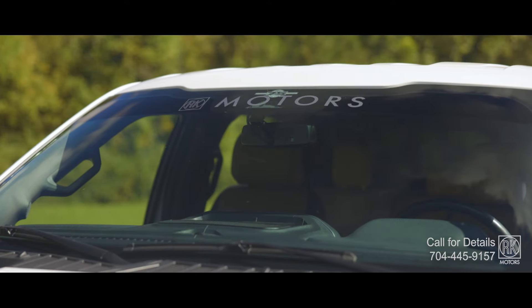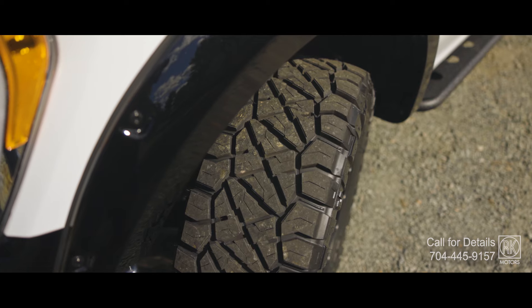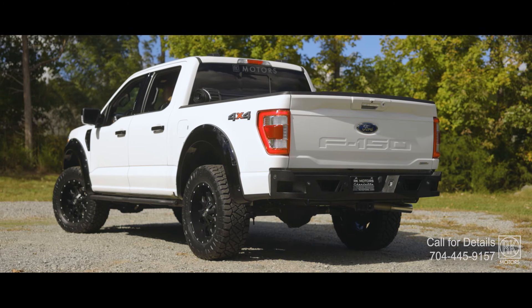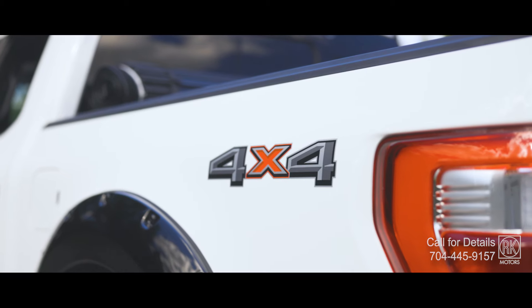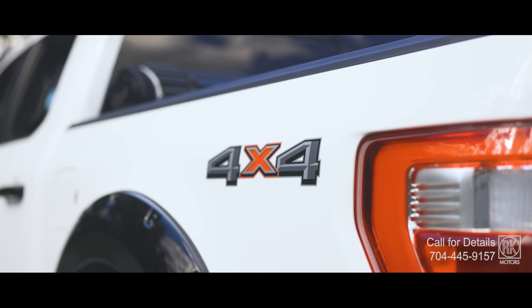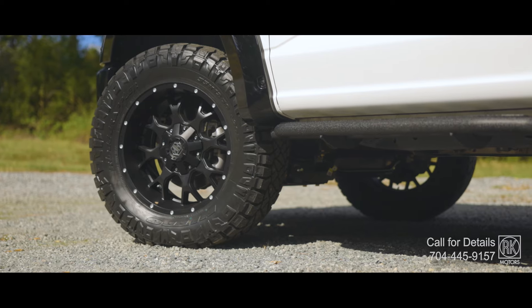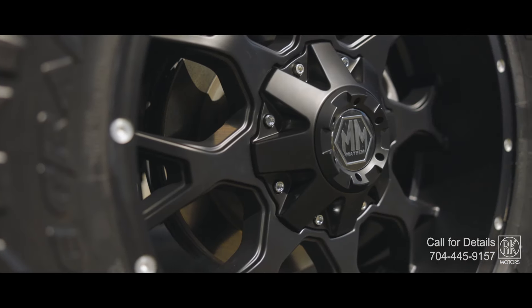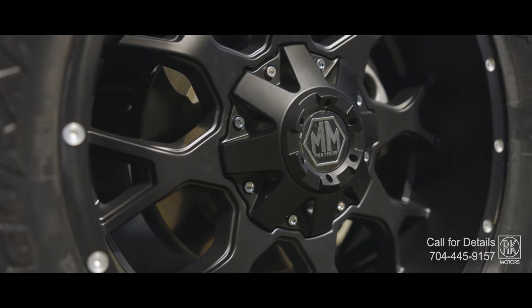With its 4-inch BDS lift and Fox shocks, this truck isn't just built to handle rough terrain — it's ready to conquer it. Those 20-inch wheels wrapped in 35-inch Nitto all-terrain tires give you the confidence to take on any trail.